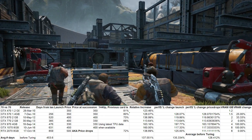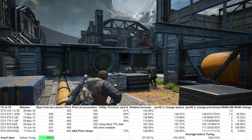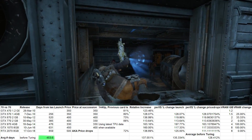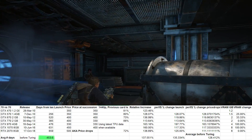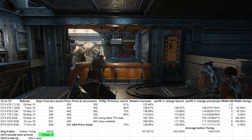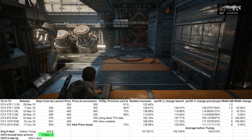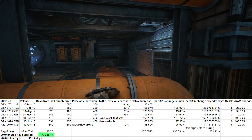Thus, the price we projected using 70-to-70 trends is only applicable for a release date projected using the same trend. When should the 2070 have launched? From Fermi to Pascal, there have been on average 453.6 days between X70s. If the 2070 had arrived 453.6 days after the 1070, it would have launched on September 6th, 2017 — 405 days before the actual 2070 launch. Some might say this is too soon after the 1080 Ti, just six months to be precise.